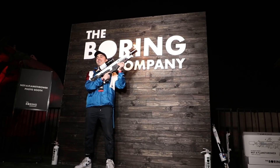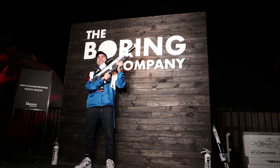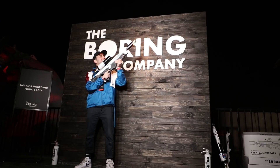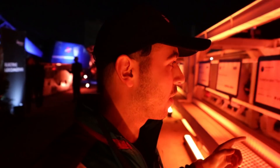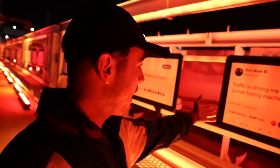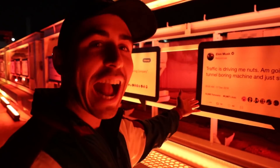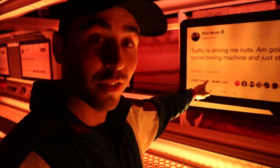I saw this earlier on the walkthrough, but I literally remember when Elon tweeted this, and then about almost exactly two years later to the date — December 17th, 2016 — we're here and the tunnel functions.